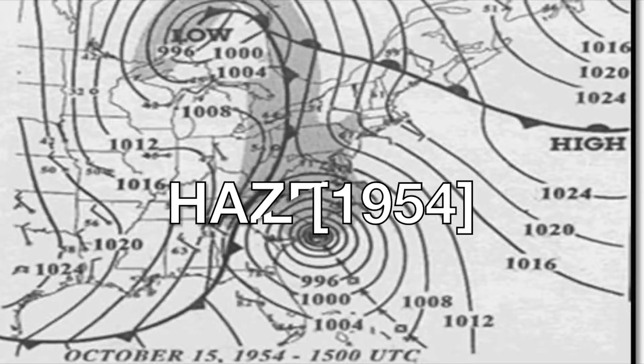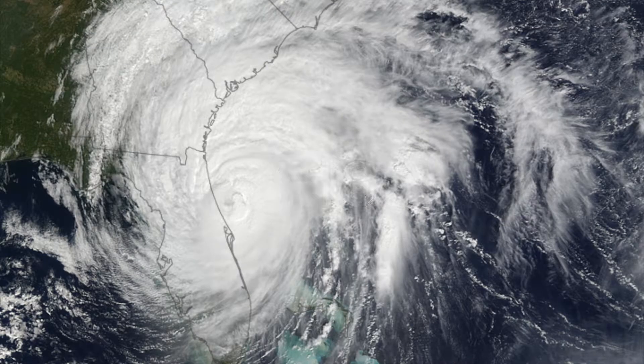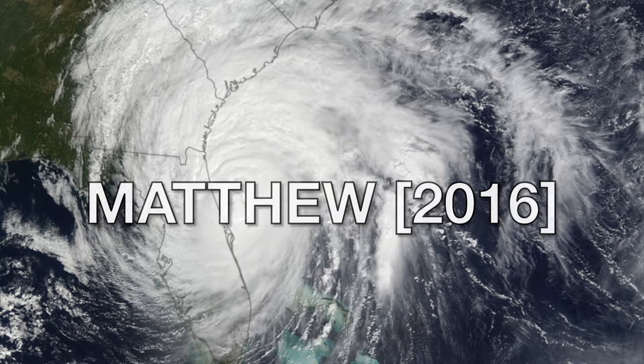Number 19: Hurricane Hazel, 1954, with 95 deaths and $3.8 billion in damages — a few more deaths but a lot less damage compared to the others so far. Number 18: Hurricane Matthew, 2016, with 47 deaths and $18.6 billion in damages.